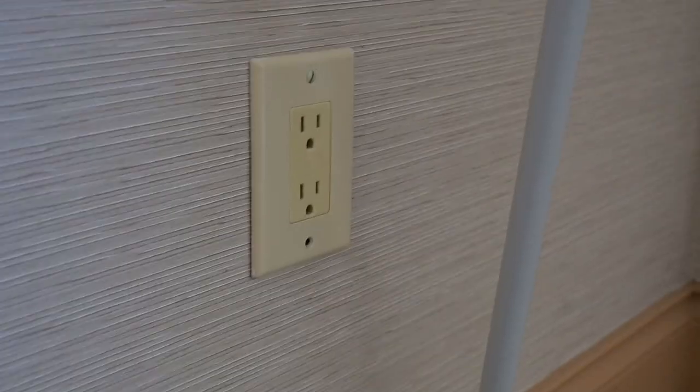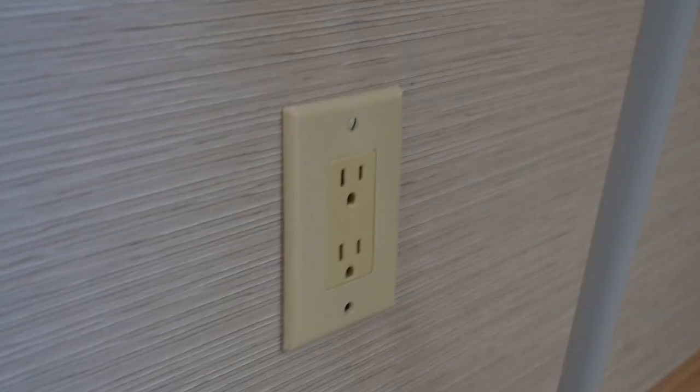Another thing you want to do is look for the power boxes and where the power outlets are so you know where to plug in your equipment. You need to assess whether it's even feasible or if you're going to need to bring extra cords — for example, if the outlet isn't directly in the room and you'd have to run a cable all the way through. That's something to think about when scouting a location.